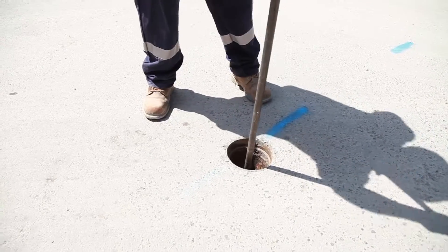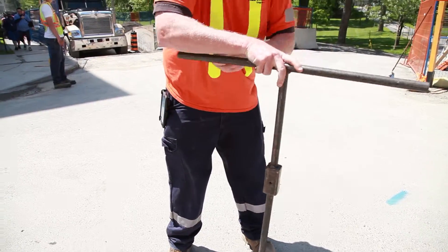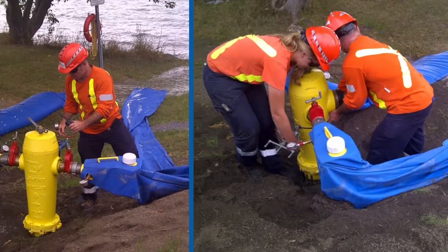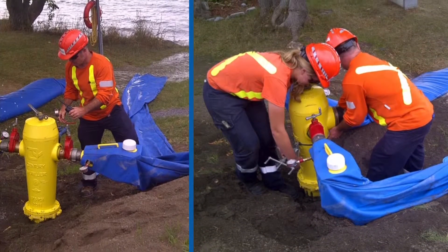Our certified water distribution operators have to do their daily maintenance on the system, and sometimes — for example when we're doing our hydrant flushing programs — we are opening and closing valves, and that changes the velocity in the system and it can cause disruptions that result in discolored water. And when the discolored water is happening, how do they address it?